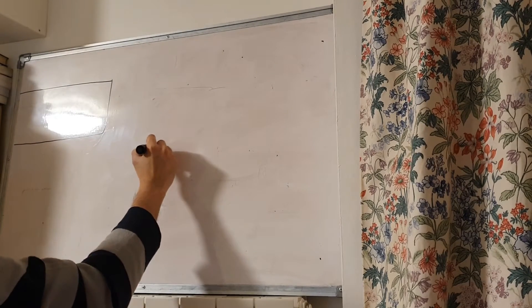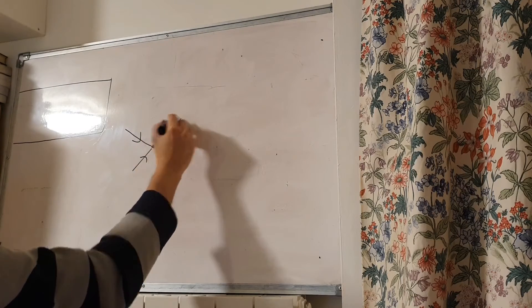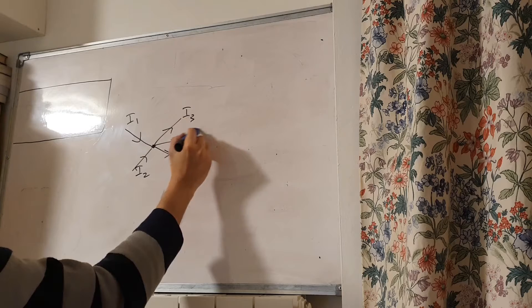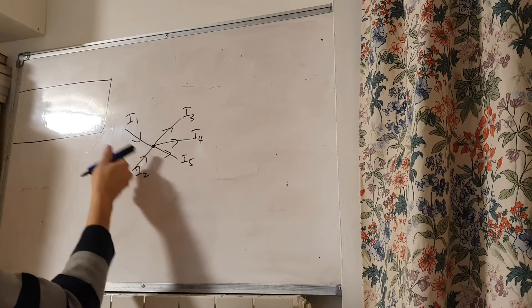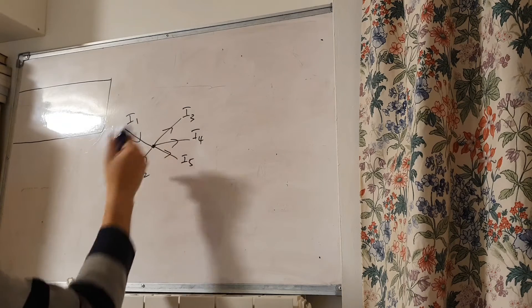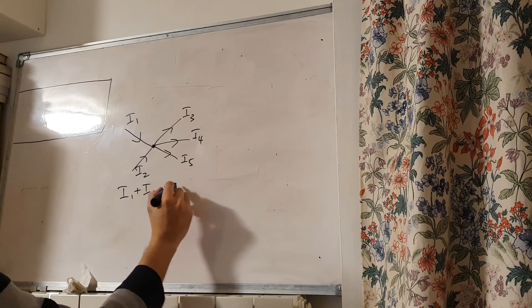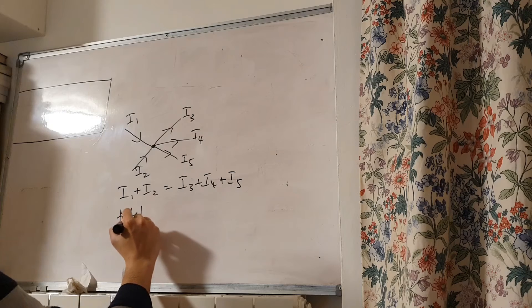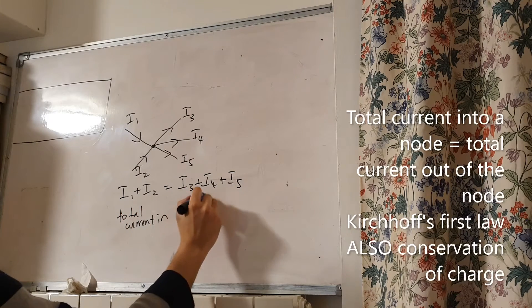What is Kirchhoff's First Law? Kirchhoff's First Law is just the law of conservation of charge, so the total sum of the current going into a node or point in the circuit is equal to the total sum of the current coming out of that node. If this is the node and you've got currents going in, with three branches coming out — I1, I2, I3, I4, I5 — then I1 plus I2 is equal to I3 plus I4 plus I5. So the total current in is equal to the total current out.